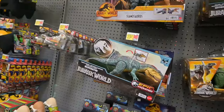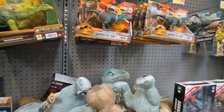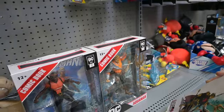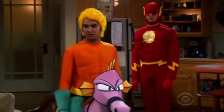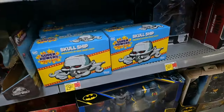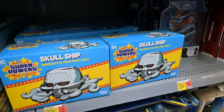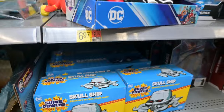We're working our way over to the Jurassic Park area just to see what was there. I didn't see anything that looked like the Triceratops we were looking for. And of course we have to say what we have to say about Aquaman — Aquaman sucks. Oh look, we've got the Skull Ship. And then we've got these Superman and Batman three-packs.